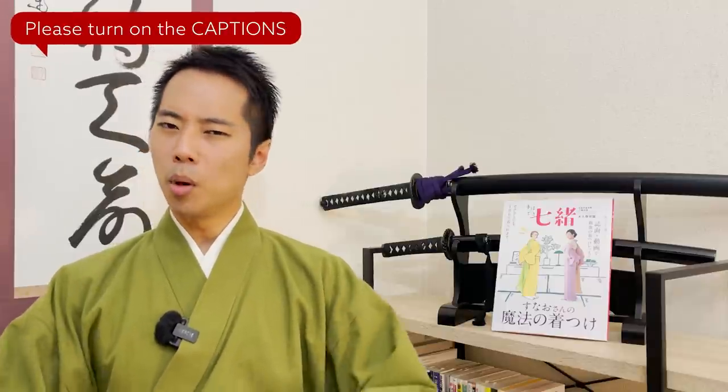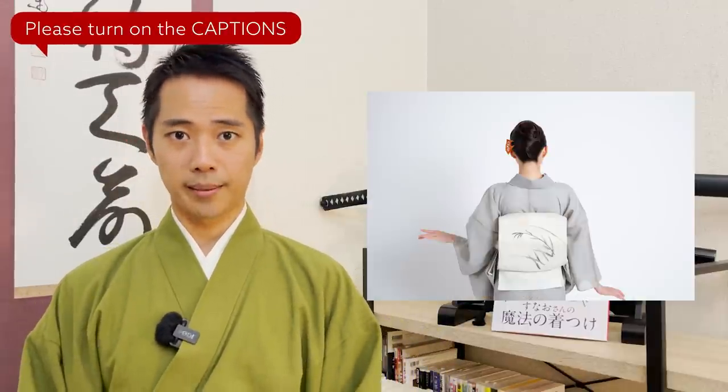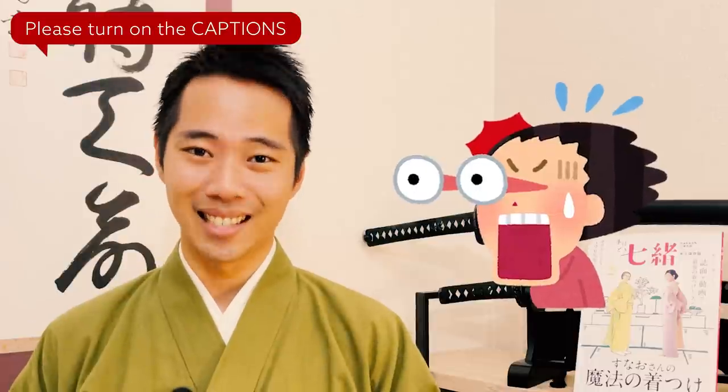Now you've understood why the most common obi-tying otaiko musubi is so big. But this musubi knot is just one of the few hundred ways that exist today.